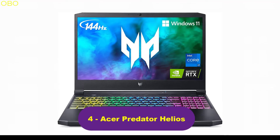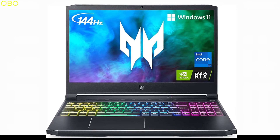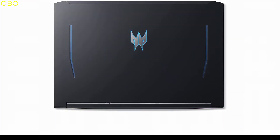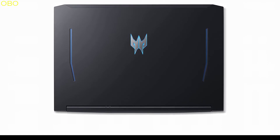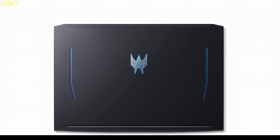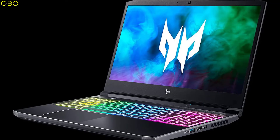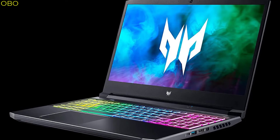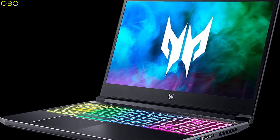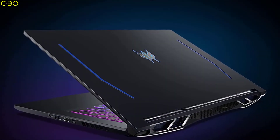Number 4: Acer Predator Helios. For unstoppable gaming, the Predator Helios 300 is the best of both worlds. It packs a high-performance Intel Core i7 processor with 16GB DDR4 RAM and a blistering 512GB SSD. The graphics are handled by NVIDIA RTX 3060 dedicated graphics, which are twice as powerful as last generation. Crush the competition with the impressive power and speed of the 11th generation Intel Core i7 processor, featuring 8 cores and 16 threads to divide and conquer any task or run your most intensive games.